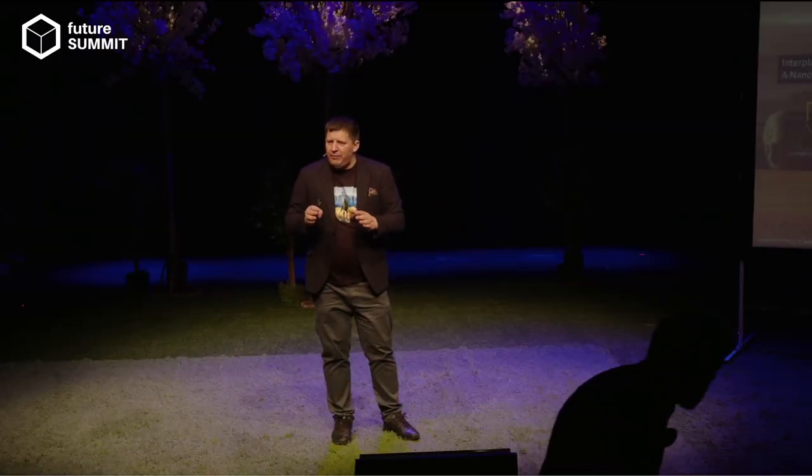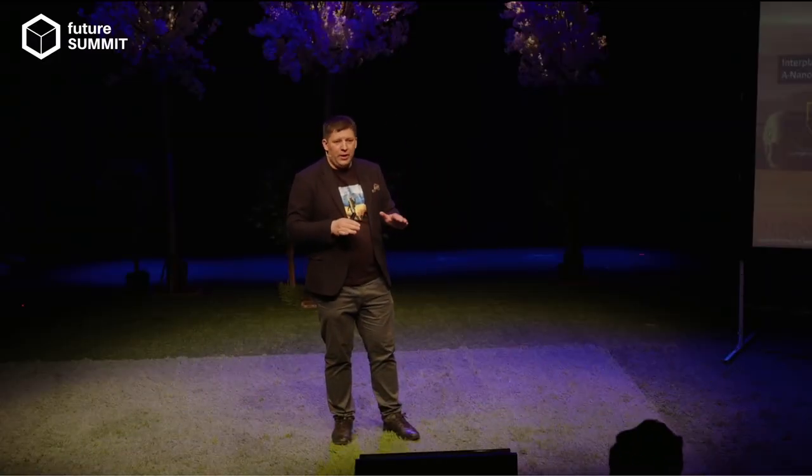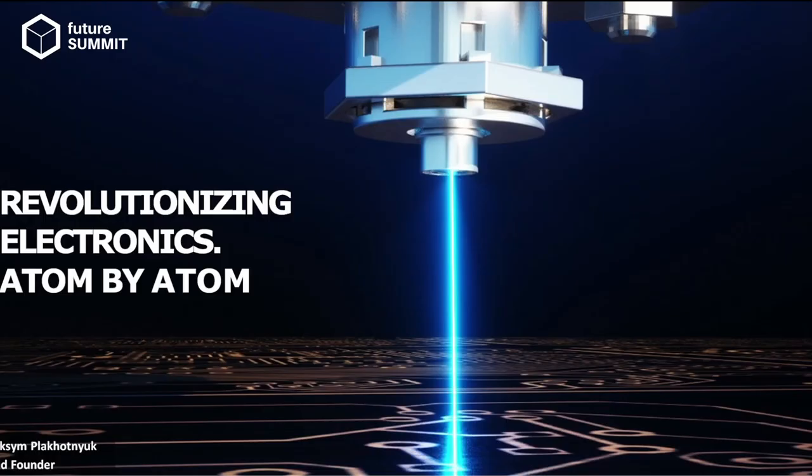Our bigger vision: we don't want to stop on Earth or just launch machines. We want to bring this technology to the Moon, Mars, and beyond — enabling advanced atomic layer printing and manufacturing of electronics on Earth and beyond. Within three years we met with Chipran at Hello Tomorrow, and we are revolutionizing electronics atom by atom.